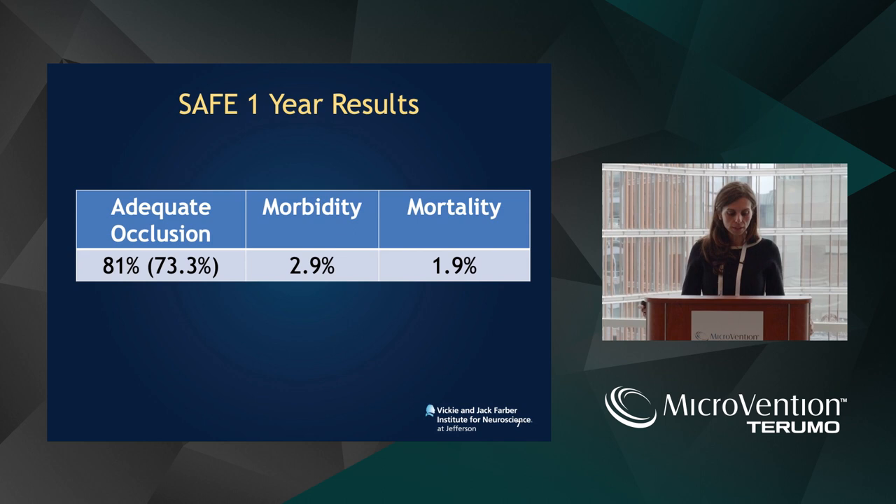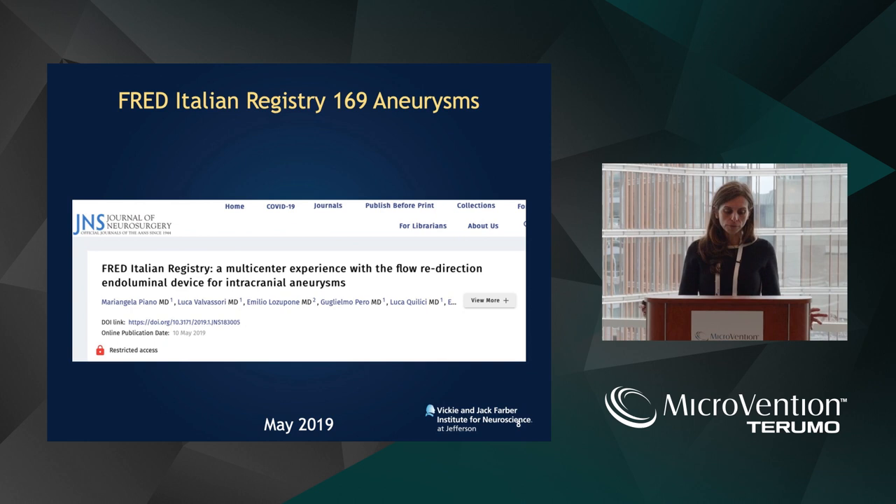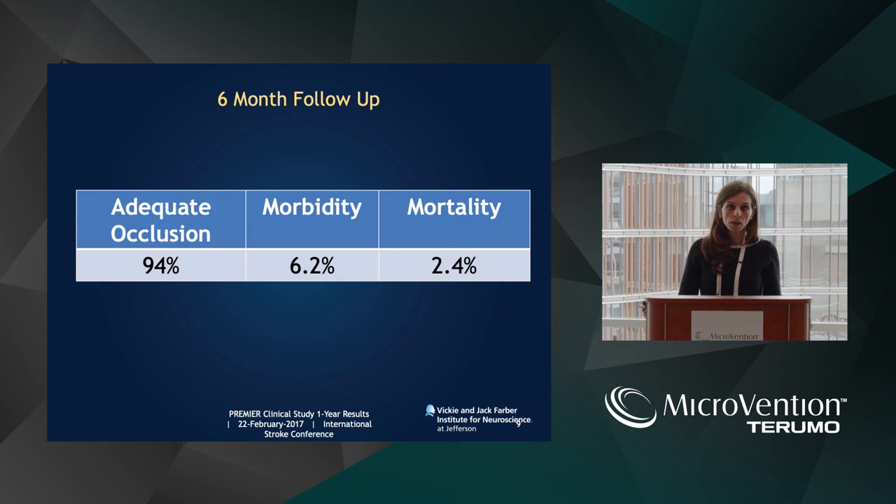These are the occlusion rates at one year: 81%. You see the follow-up that we have from Europe already at one year — you were close to 90%, so it looks already that we have higher occlusion rates. Most importantly, the safety, morbidity, and mortality — that's what we're looking at very critically as the FRED-X follow-ups are coming through. There's a lot of registries. This was a large, nearly 200 aneurysm registry from Italy, and their six-month follow-up from FRED was excellent: 95% occlusion with a slightly higher morbidity.